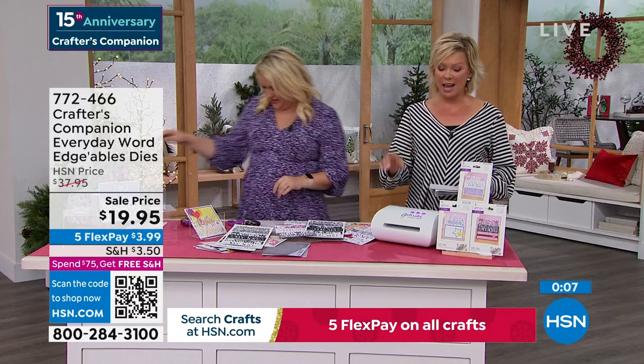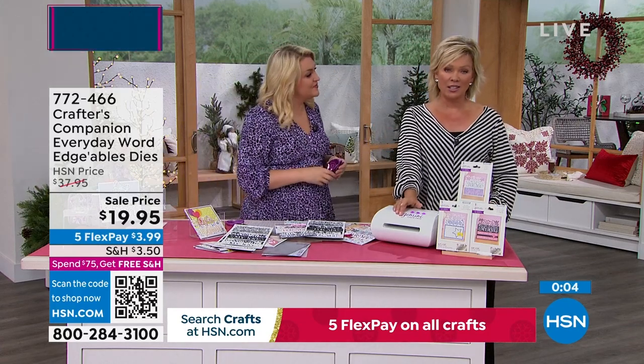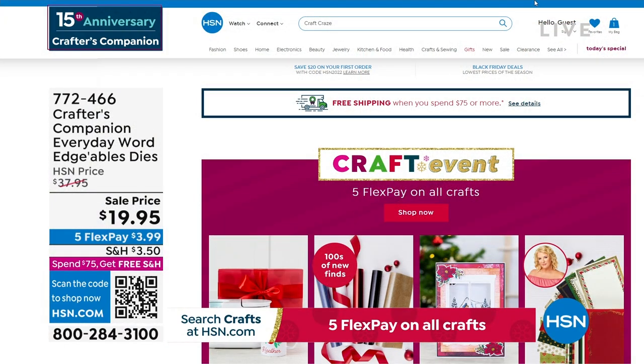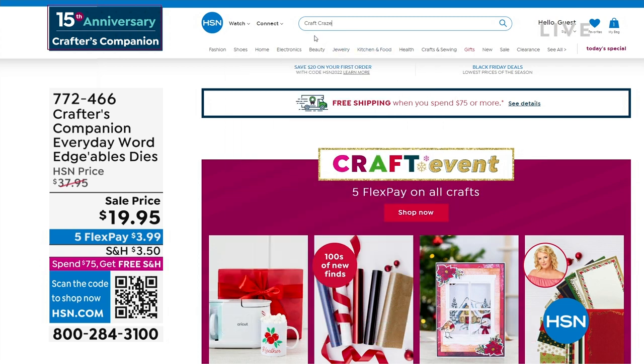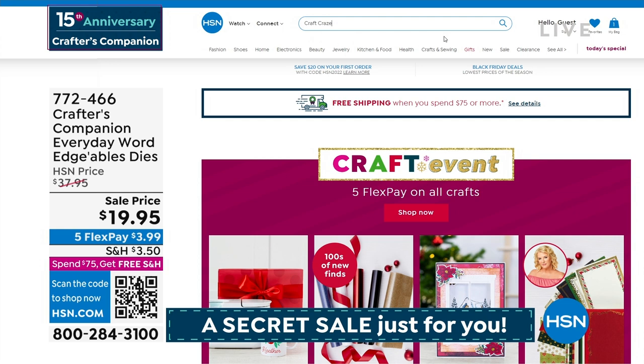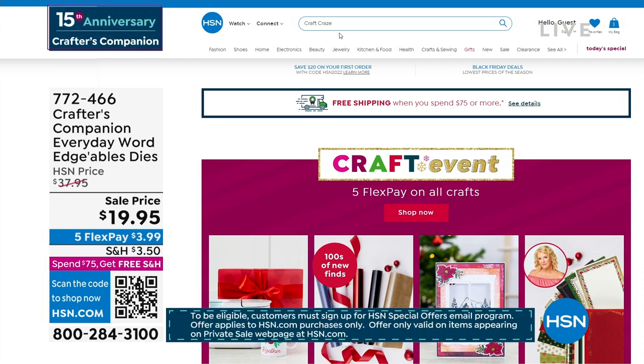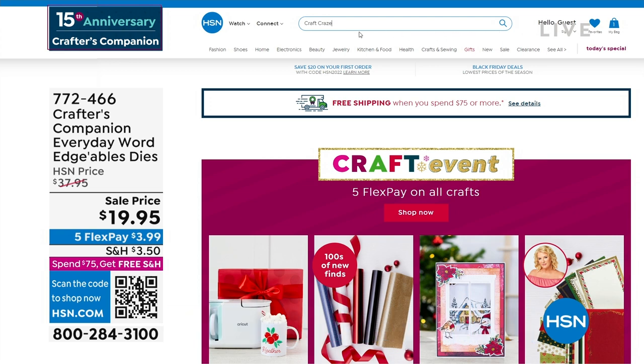There is a secret sale going on at hsn.com right now. Up to 50% off even our clearance products. The secret phrase is 'craft craze' — C-R-A-Z-E. Type it right in the search engine and you're going to find lots of goodies with major markdowns. Things are selling like crazy on there.